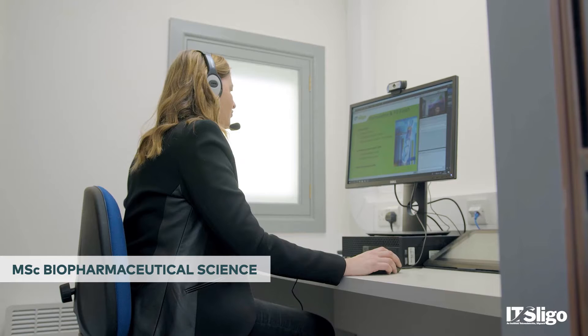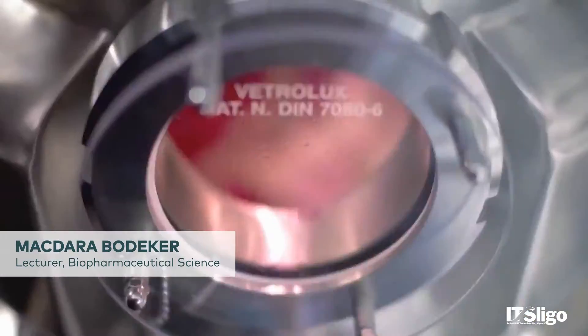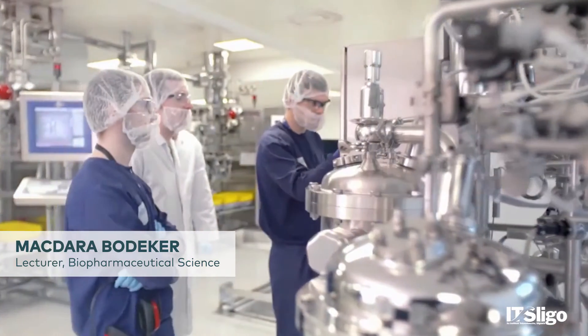We offer an MSc in Biopharmaceutical Science. It's a three-year part-time course and part of a suite of courses developed between level 7 and 9, delivered in association with NIBR, the National Institute of Bioprocessing Research and Training.